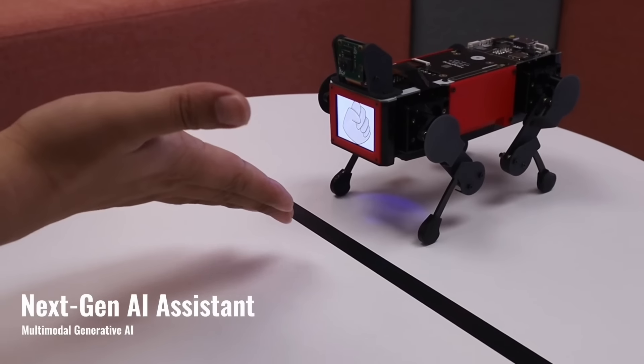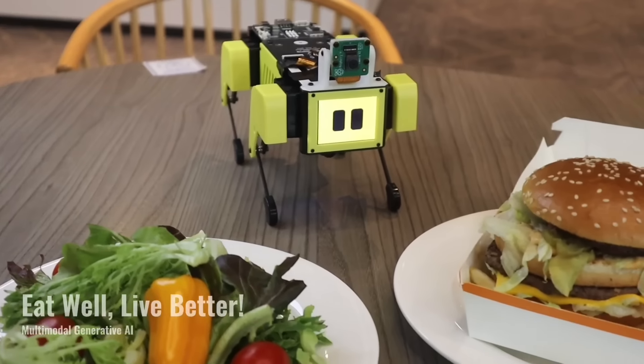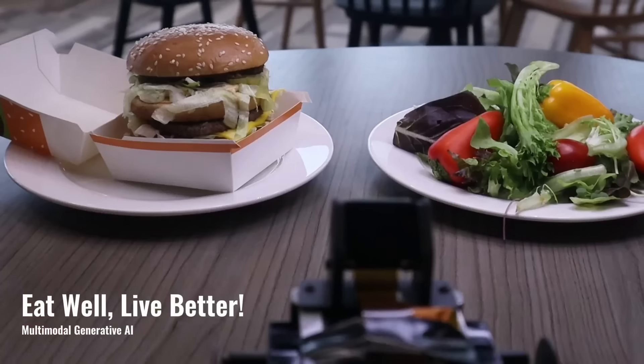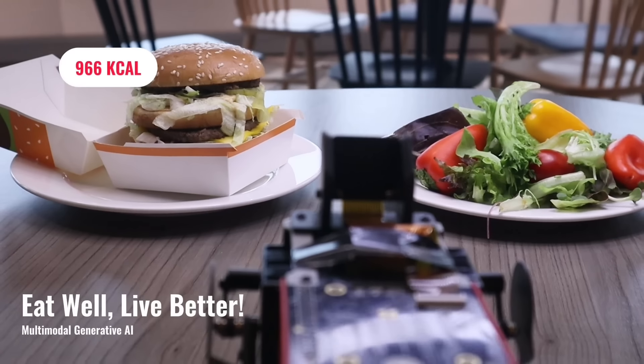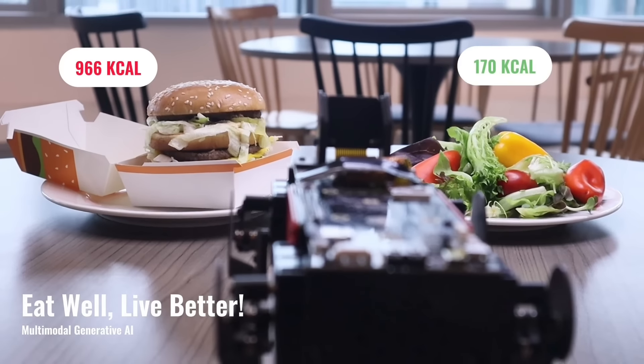Let's play rock-paper-scissors. You lose. It provides you with helpful tips on healthy eating. The meal on the left has 966 calories. The meal on the right has 170 calories.